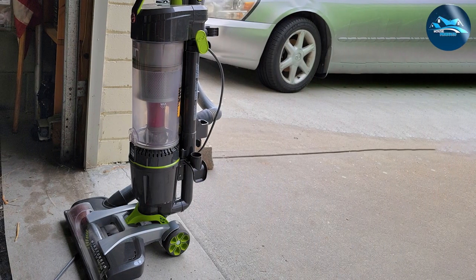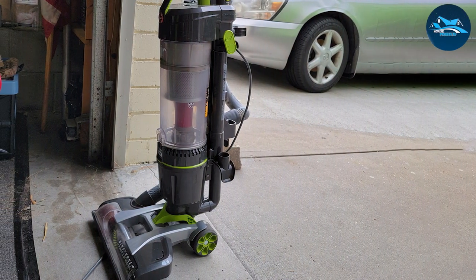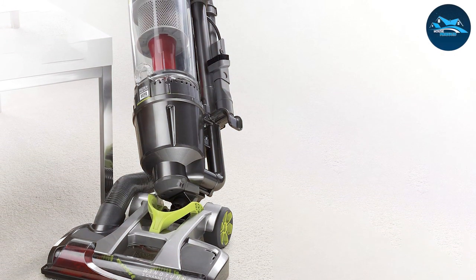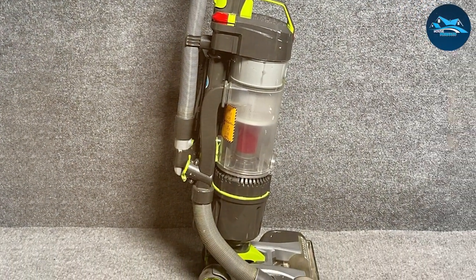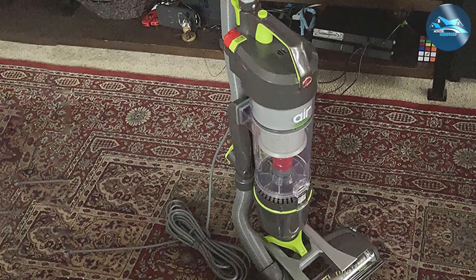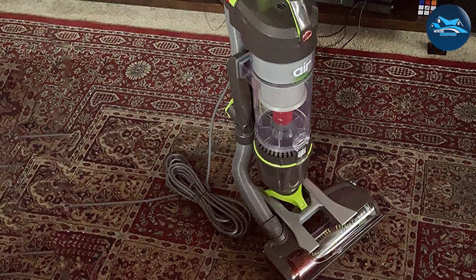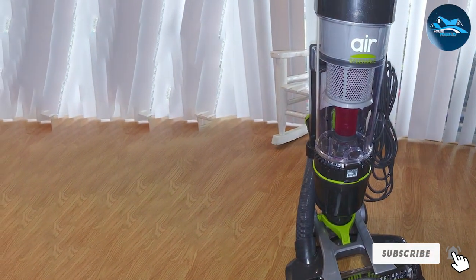The multi-cyclonic filtration system ensures that your air remains clean while you clean — a feature that stands out among its competitors. Its versatility is impressive: from hardwood floors to plush carpets, the UH72400 transitions seamlessly thanks to its adjustable height settings. The intuitive controls and easy maneuverability make cleaning a breeze even in tight corners. The HEPA filter traps allergens, making it an excellent choice for allergy sufferers.